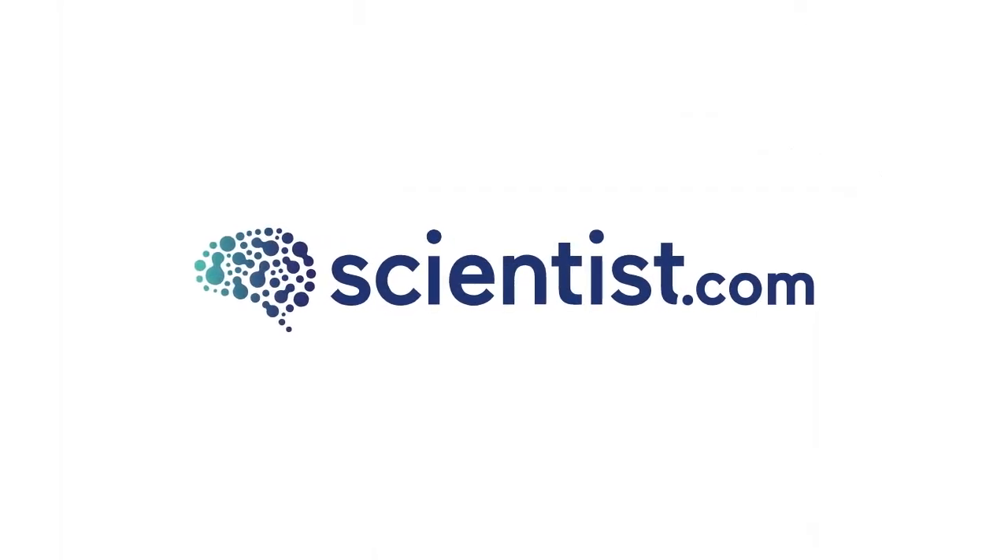Log in to the Scientist.com marketplace today and gain access to innovative tools and technologies that will accelerate your research.